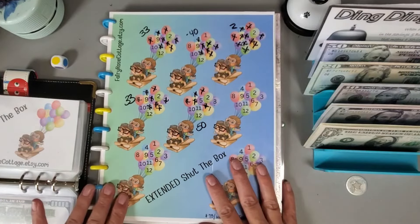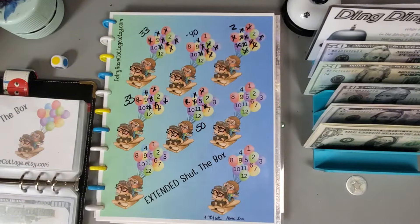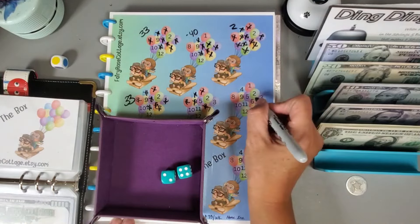We have this extended Shut the Box from Denise at Loving Life at 60ish. Let me get my two dice and my dice rolling box so they don't fly all over the place. We'll work on this set of balloons right here — we have a six.